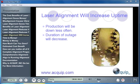Laser alignment increases the uptime of your plant machinery. Production will be down less often, because you won't have the same alignment problems anymore. And the duration of an outage is going to decrease, because instead of having a big problem, you'll be dealing with a much smaller problem.